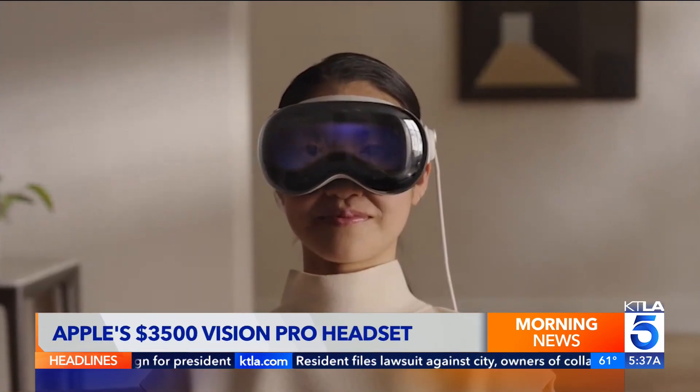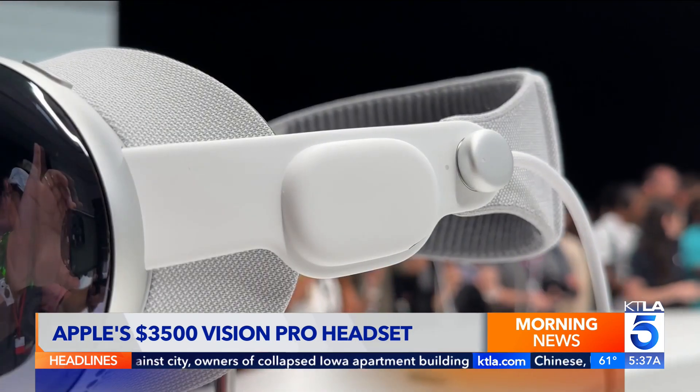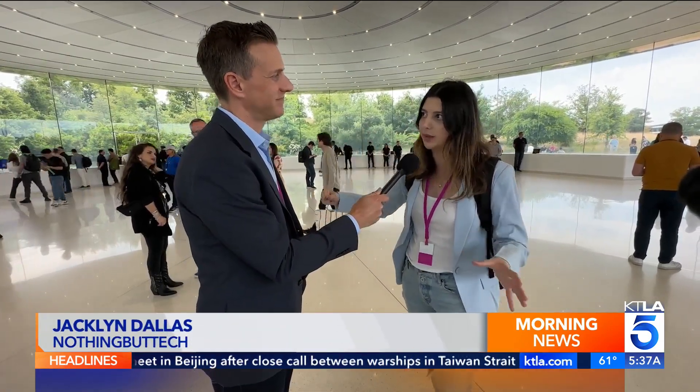A screen on the front displays a user's eyes. A swappable battery pack runs about two hours, or plug in for continuous power. I think sometimes when Apple launches a product, the market kind of decides what it's going to be mainly used for.